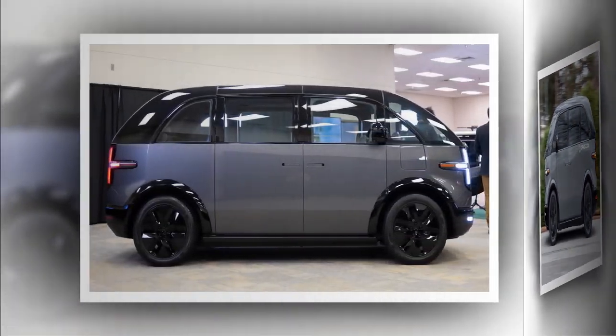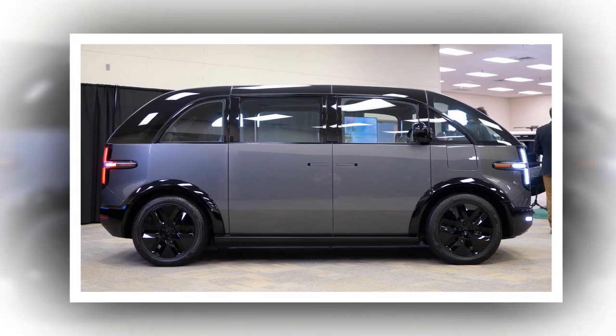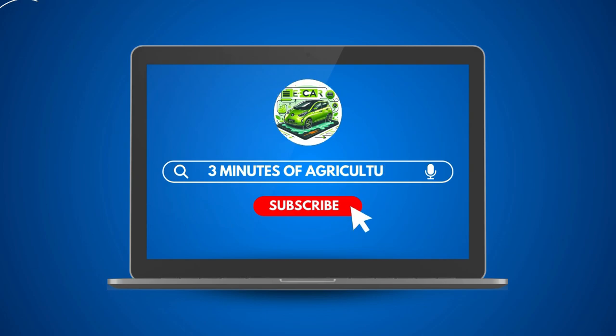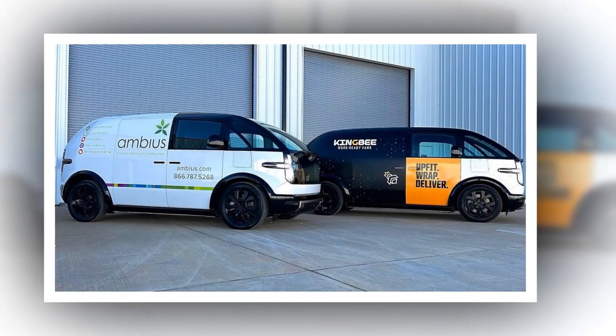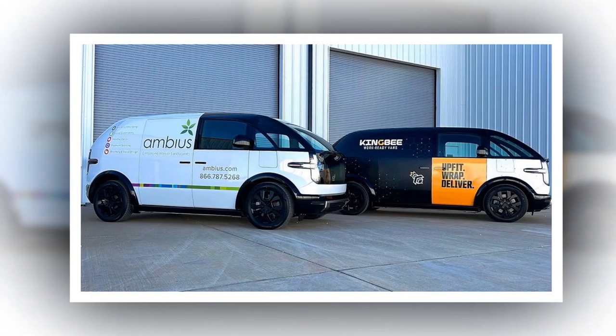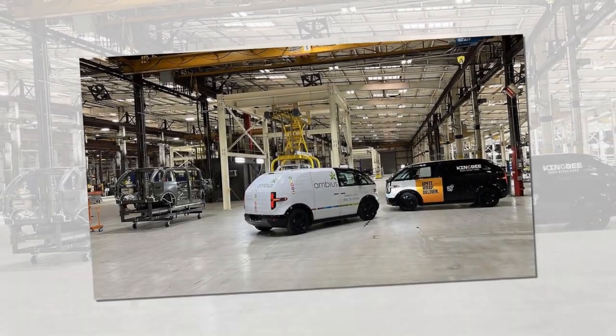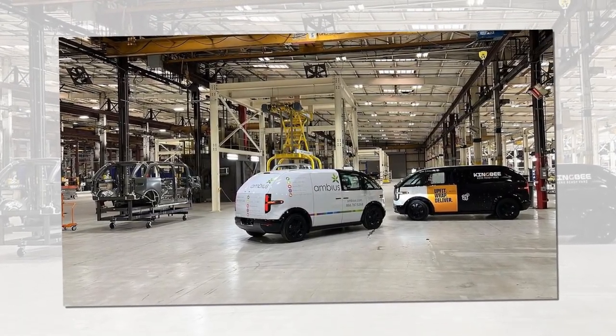However, Apple's vehicle concept underwent multiple iterations before arriving at this bubble car design. Gurman notes that a prior vision of the car looked akin to a 1950s Volkswagen Microbus and was dubbed the 'Bread Loaf,' while another version looked nearly identical to the 2017 Volkswagen ID.Bus prototype.